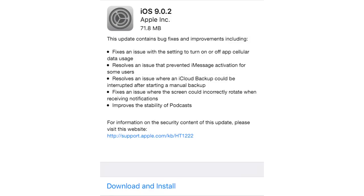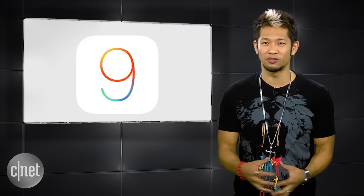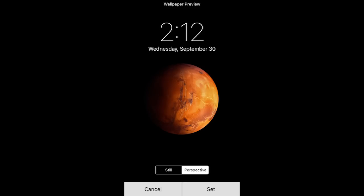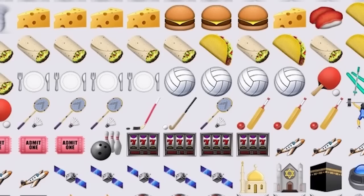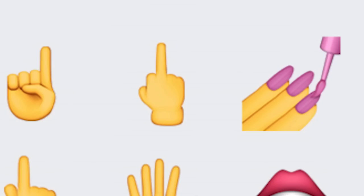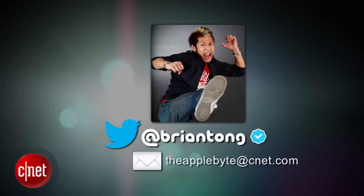Apple also released its latest iOS 9.0.2 update, which helps with bug fixes, Apple's Podcast app crashing, and more. Apple also released the third iOS 9.1 beta to developers — it's the iOS you've been waiting for, with new planet wallpapers and the emojis we've been waiting for, like the burrito and taco, more emoticons, and the middle finger that will be able to change skin tones.